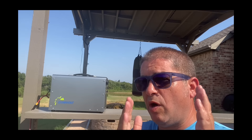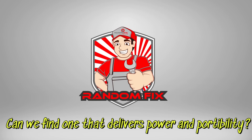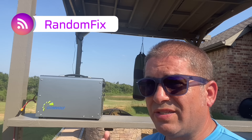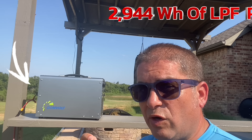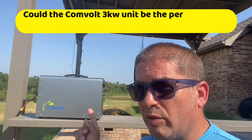Power stations have gone from small to big, but are the big ones really portable? I've tested a lot of portable power stations over the years, and the Convolt unit behind me is the most powerful unit I've ever owned. It's got close to three kilowatts of power, but is it still portable?